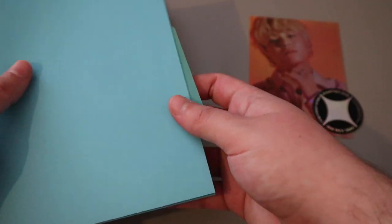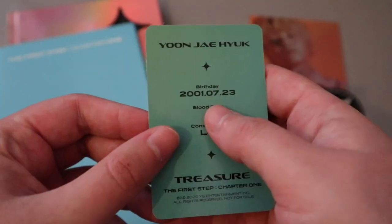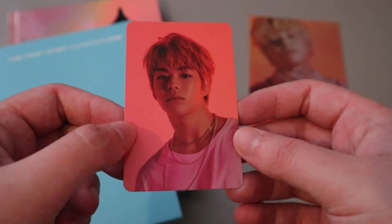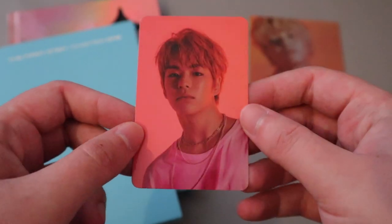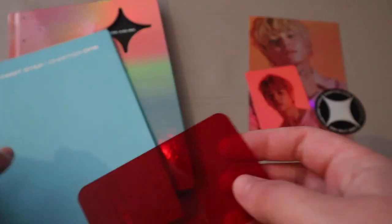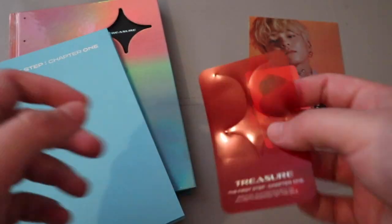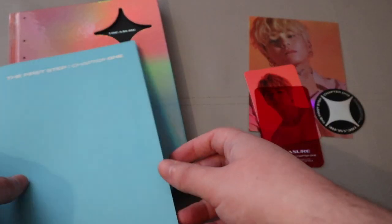Oh my god. So it has their birthdays here which is really cute. Oh and it has blood type and their constellations - he's a Leo. They all have like birthdays around a similar time. He looks so handsome, I love these photos. Then we have this which I'm not sure what it is - oh, I think it's a bookmark. You can pop this out and then it clips. I'm not going to do that but you can.